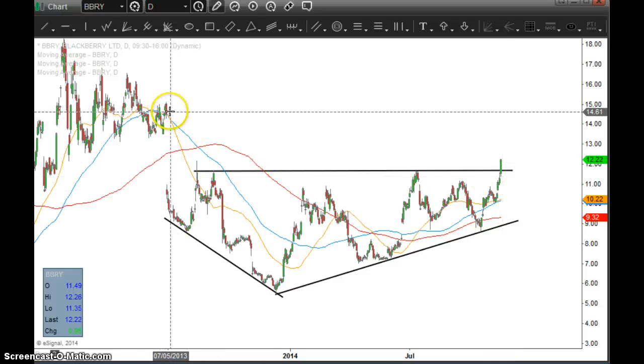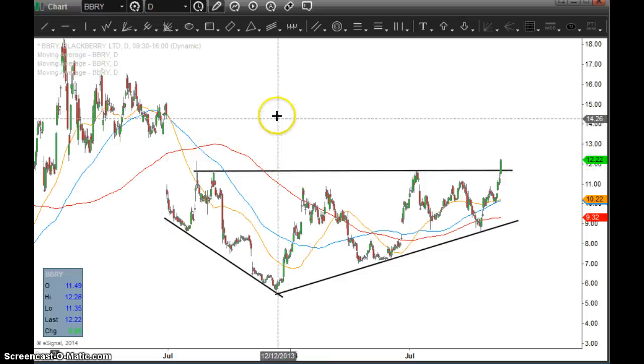So from a risk management point of view, what we have is a big down gap that dates back to June 2013 as an ultimate price target out here. So I'm targeting $14.50 to $15.